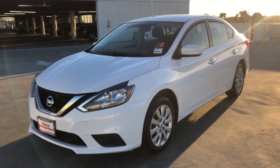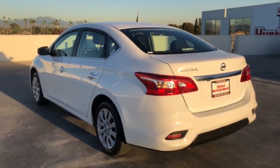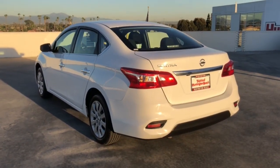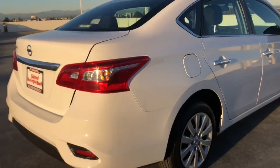Hop into the 2018 Nissan Sentra. With less than 70,000 miles on the odometer, this vehicle stands out from the rest. Comfort, convenience, safety, and fun are all yours in the sleek and spirited Sentra.